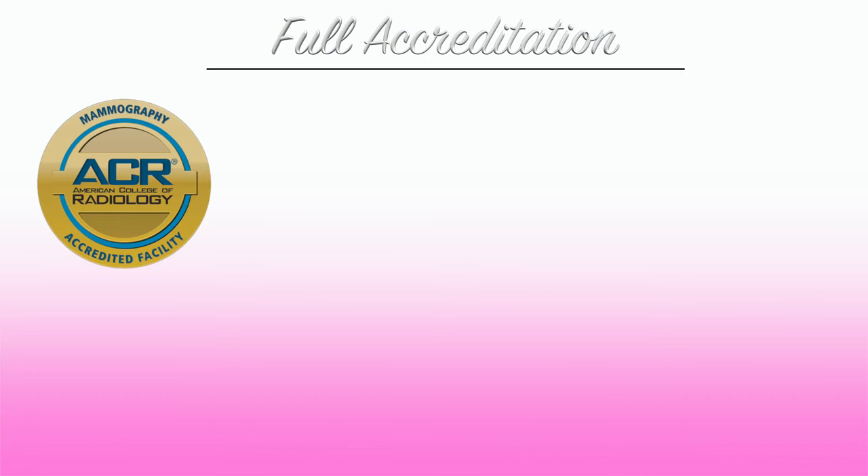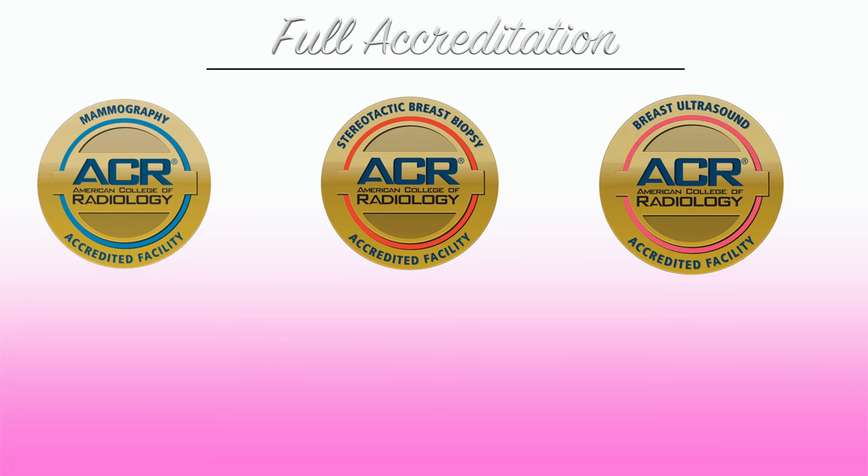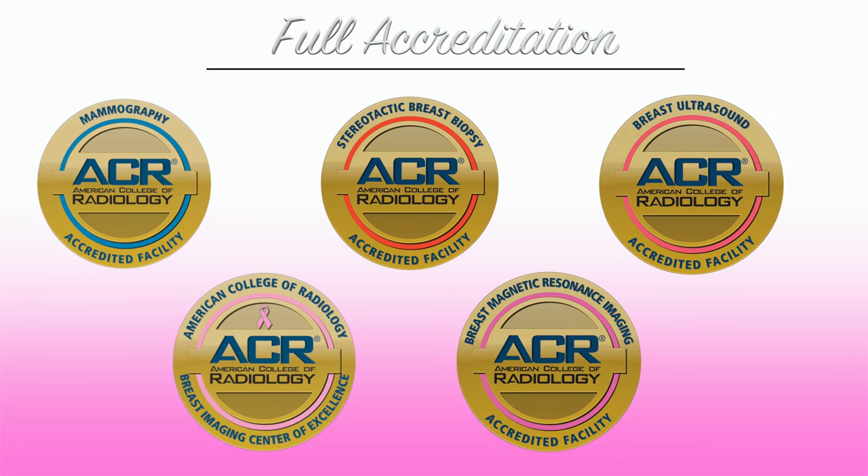We are fully accredited in mammography, stereotactic breast biopsy, breast ultrasound, ultrasound guided breast biopsy, and breast MRI. We have designed a center specifically for breast imaging so that we can practice at the highest standards.